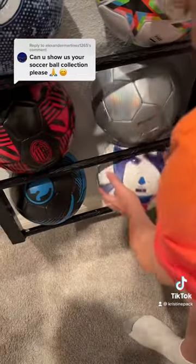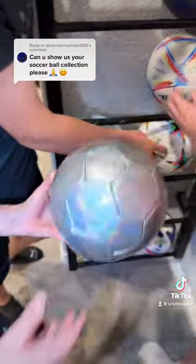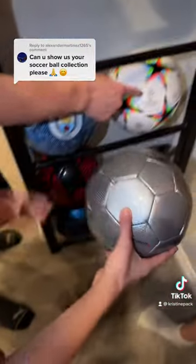Let's grab that one — that's a good one. And then we got this really cool ball. It's like gray and shiny. Here we have the Champions League ball.